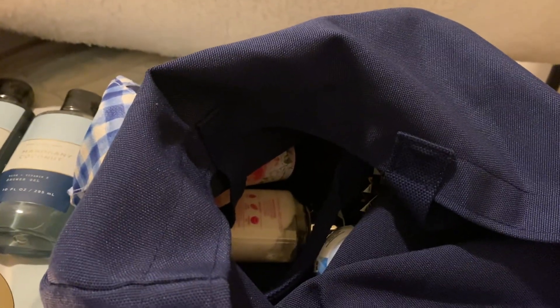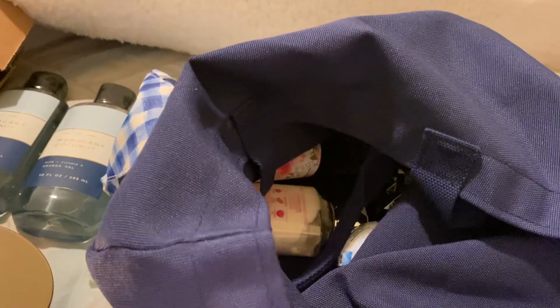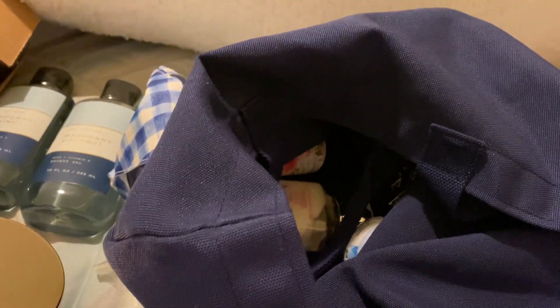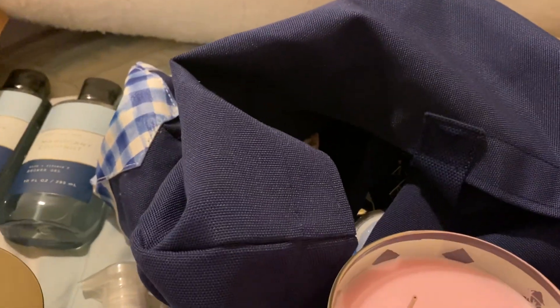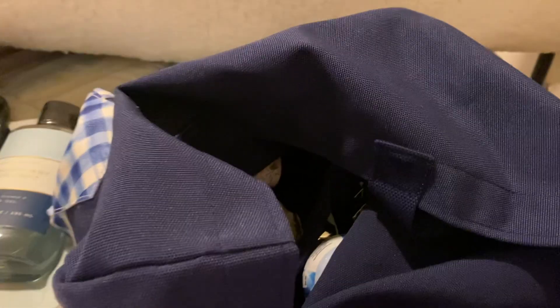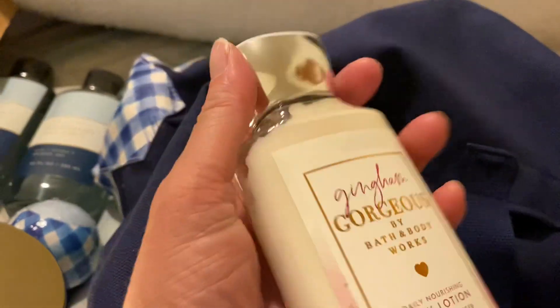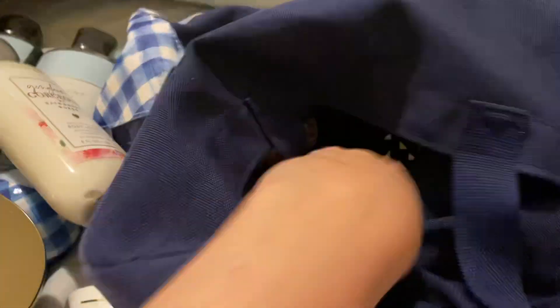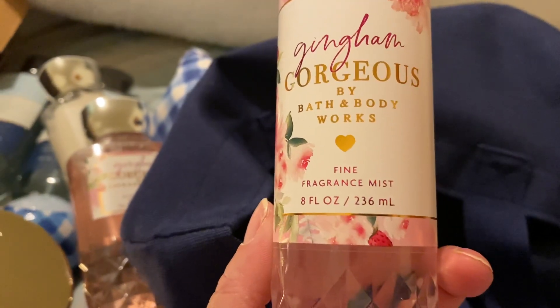Let me sniff that — I haven't smelled it, I literally just got it. Mmm, that smells good! So I'm actually going to have three candles that smell really good. I've been super disappointed with Bath and Body Works, but that smells really good. It's like a fruity floral and it just smells nice. You also get a gingham bath fizz — pretty substantial size — a gingham gorgeous body lotion, a gingham gorgeous shower gel. All these things are full size. And a gingham gorgeous fragrance mist. That's a really good deal.